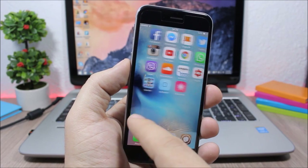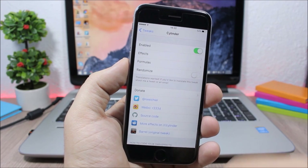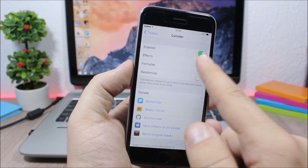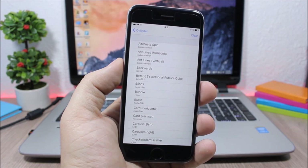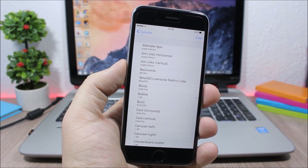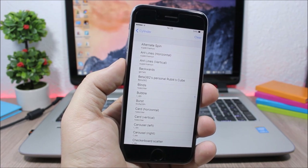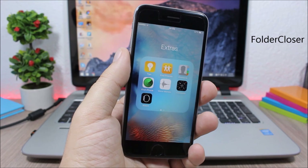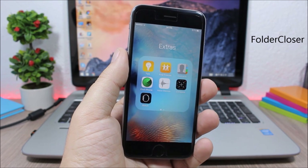Cylinder is a free alternative to Barrel that adds awesome animations when you swipe through pages on your home screen. In settings you have an enable button and all available effects to choose from. You can also select more than one effect to create a formula and add a custom animation.